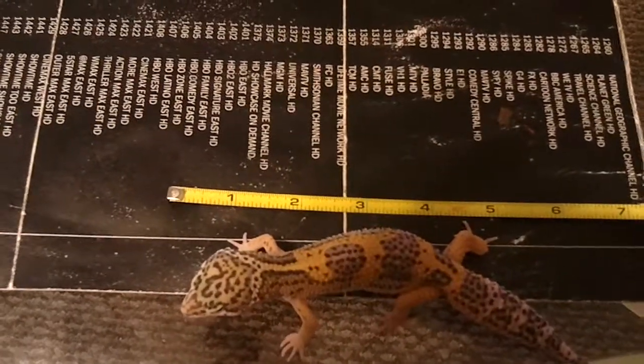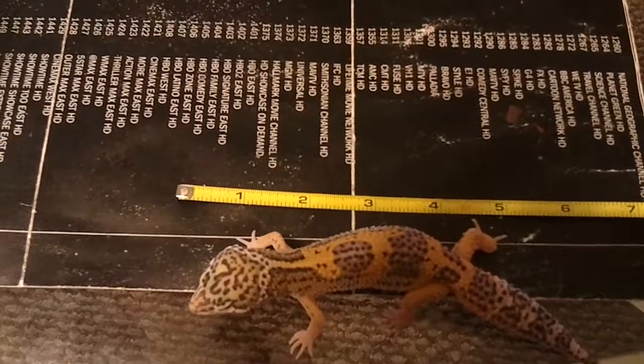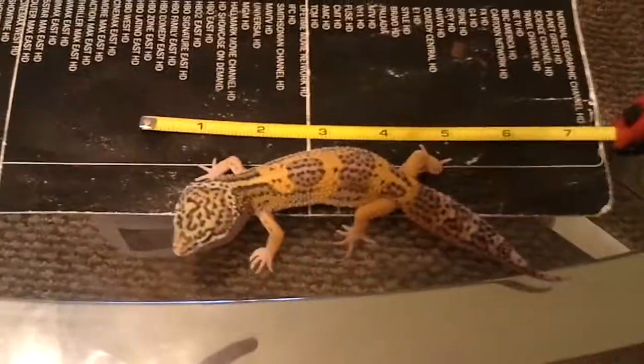This guy is a little over 2 months — just maybe a week over 2 months. On the 19th he became 2 months, so we're talking about 7 days later, this guy is 7 inches.